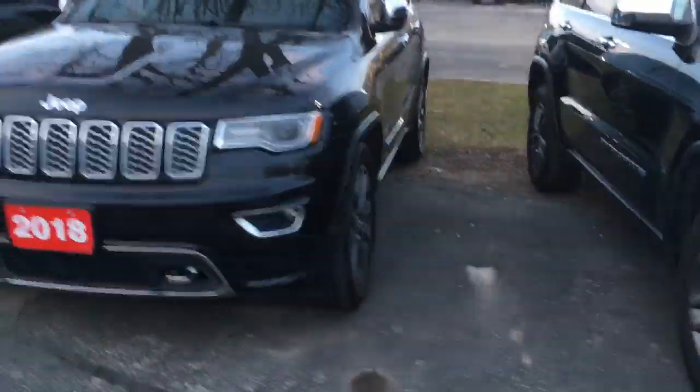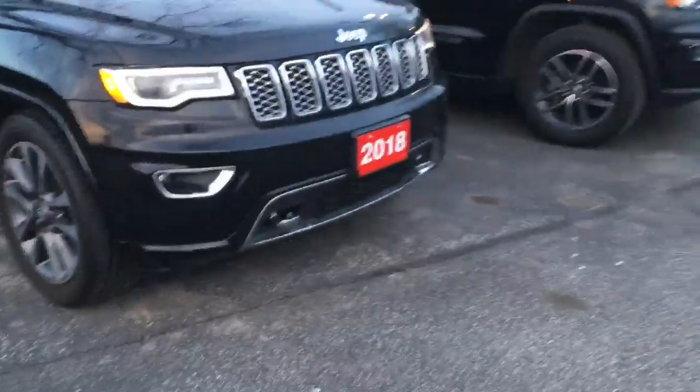This is the 2018 Overland. We have other Jeep Grand Cherokees but this is the only black 2018 like this. It's got a trailer tow package — you can see the rear sensors right there. It's a 3.6 liter engine.